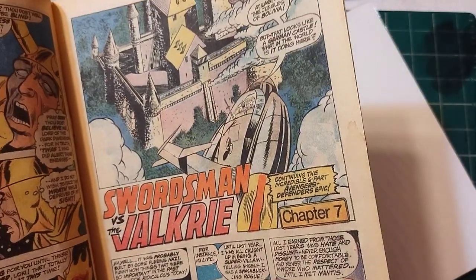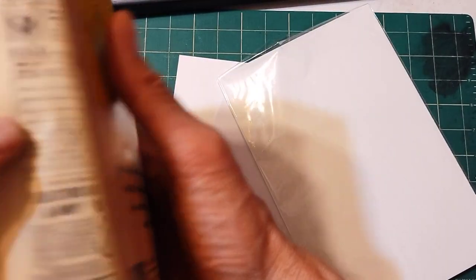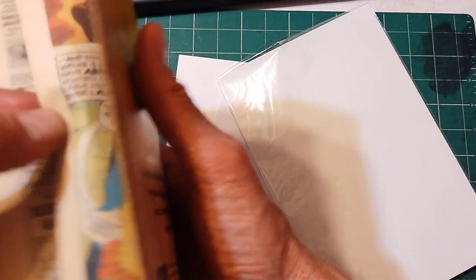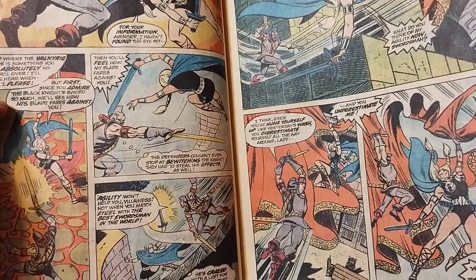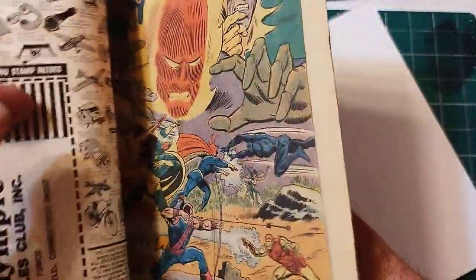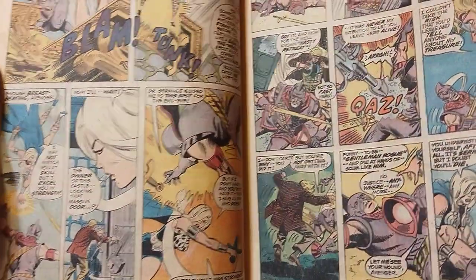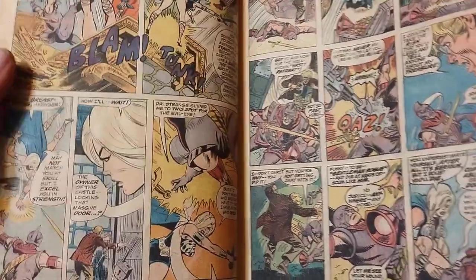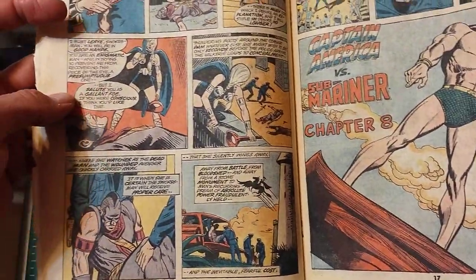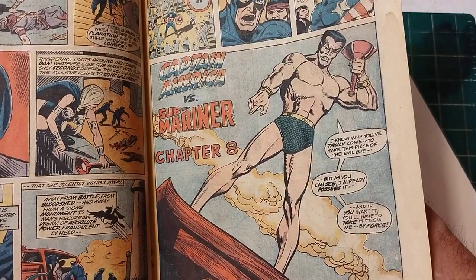Swordsman versus Valkyrie — Chapter 7 — with some great old-school ads inside. Very fun. I thought Sal Buscema was drawing this, but it's actually Bob Brown. His style is similar to Buscema, especially the faces — very Sal Buscema-ish. They all kind of drew in a similar studio style.